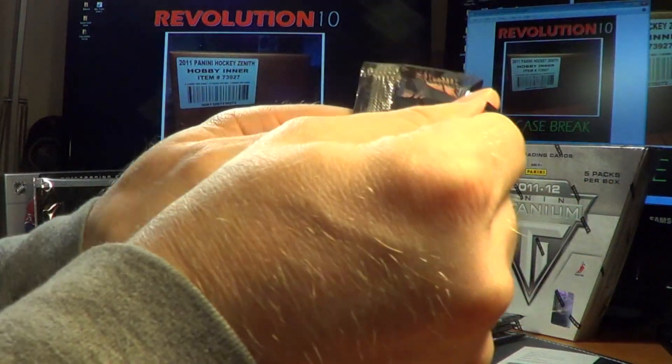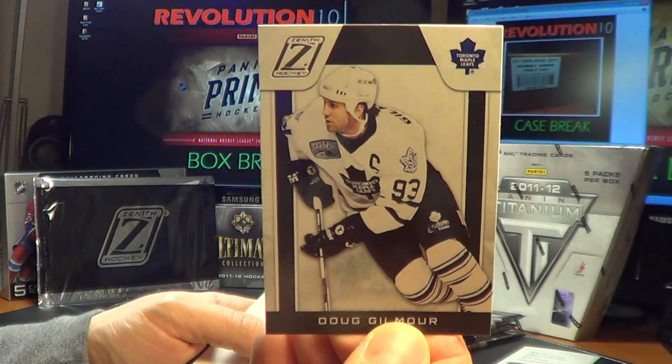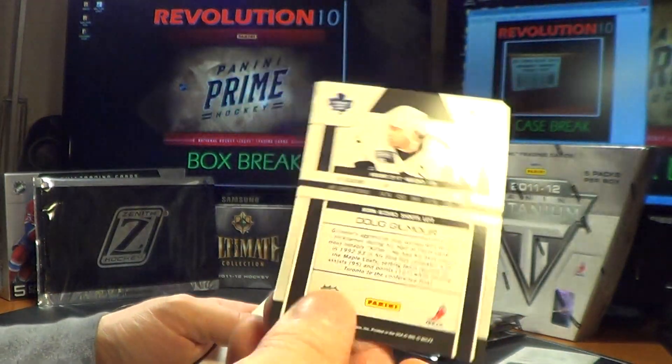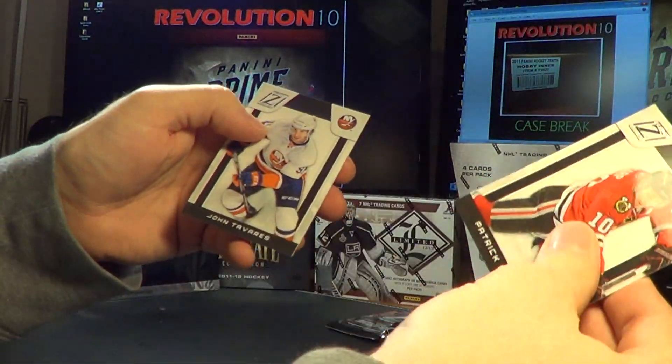Next pack: a Legends card of Doug Gilmore. There are lots of good rookies in Zenith jumping out of the case.